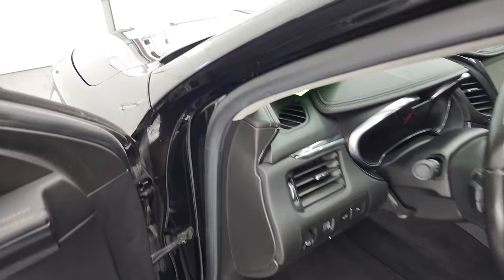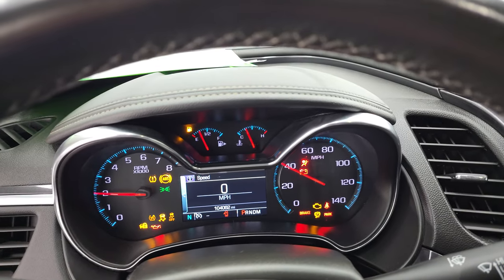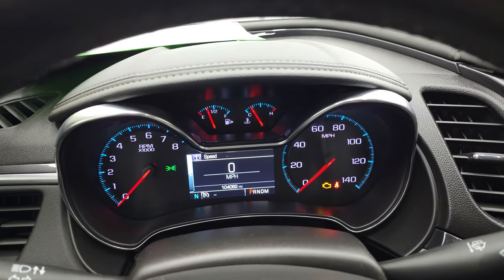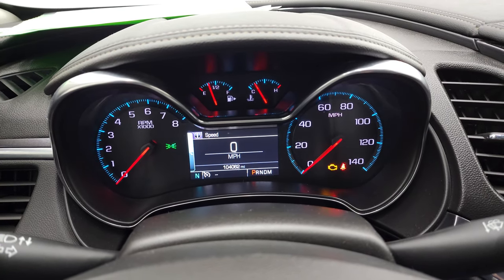We'll hop inside and check out the miles and everything this car has to offer on the interior. This car has 104,062 miles. You get a digital speedometer, compass display, and instrument cluster — very nice and clean.